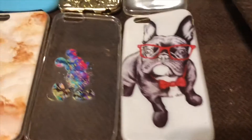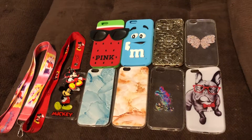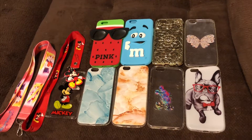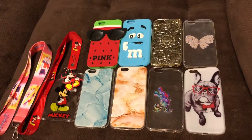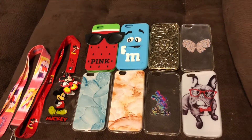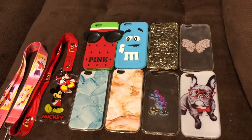We also have a dog case. If you guys would like to enter this giveaway, all you have to do is give this video a big thumbs up, subscribe to my channel, and comment down below that you'd like to be entered, and also which item was your favorite out of all the items today. Bye, guys, thanks!